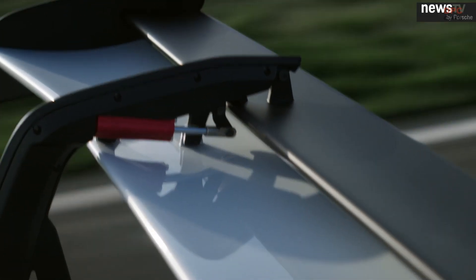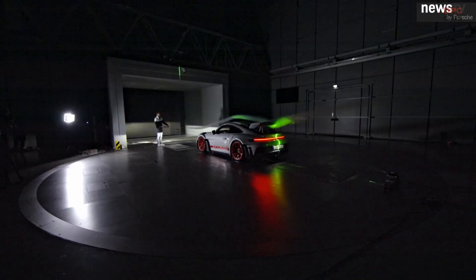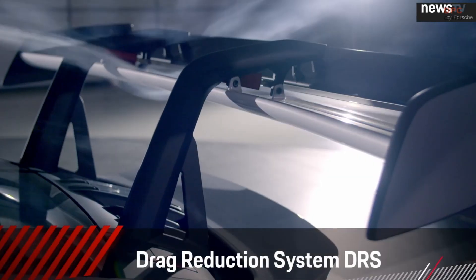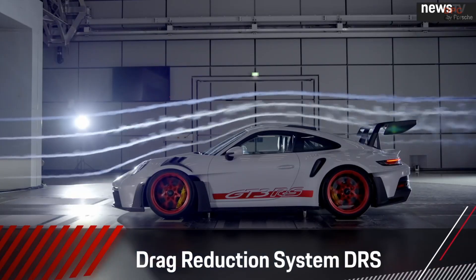The rear wing is of course huge. It is made of a fixed main plane and a movable second element, the flap. Together with the active system in the front, we can reduce the drag by nearly 30%. When you press the DRS button — DRS, drag reduction system — the car turns the flaps into a low downforce position and you achieve the lowest drag of the car.